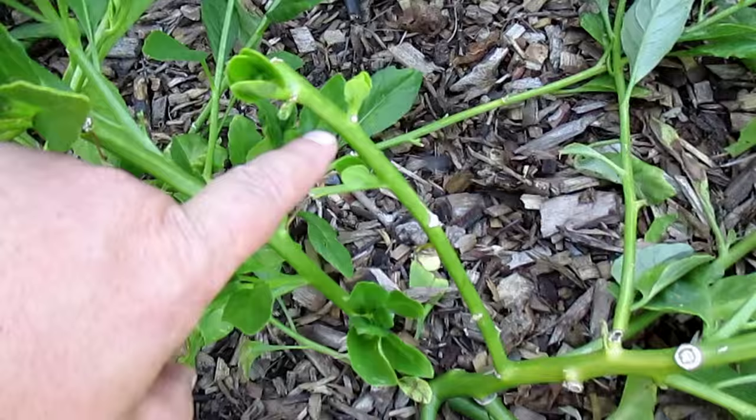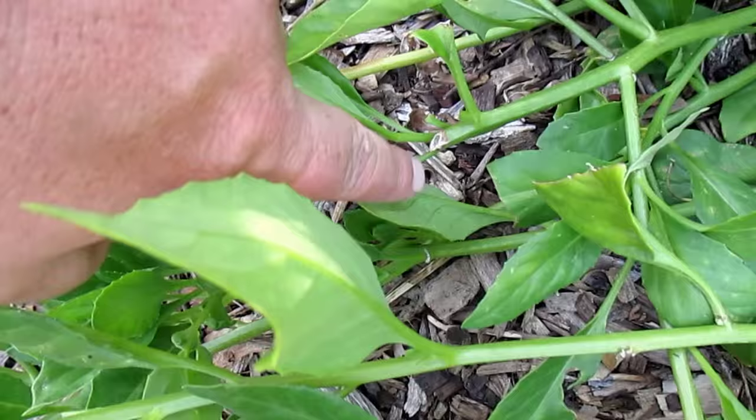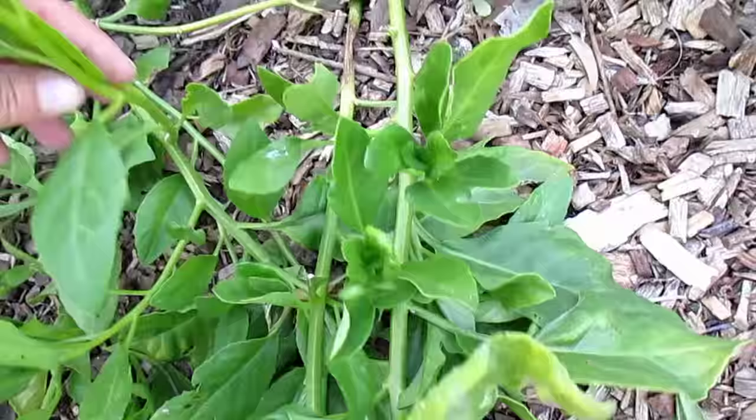One of the best things about this plant is its prolific growth rate. You can see here where I took a cutting, and just below that on the nodes you see the new shoots coming out. The plant just continues to spread and put out new leaves, and because of that I've been able to harvest off this one plant every day — it just keeps putting out new leaves.